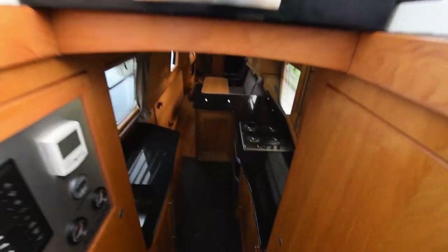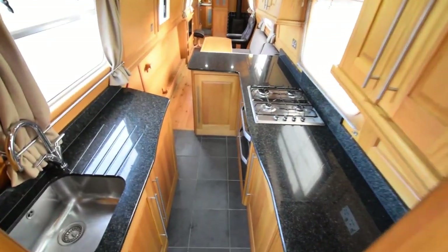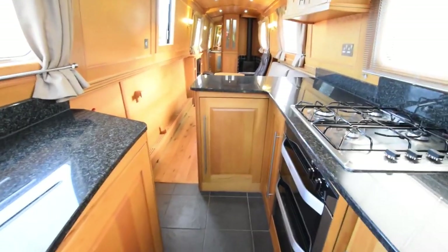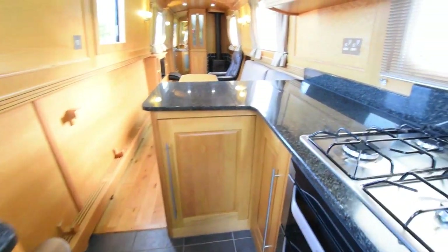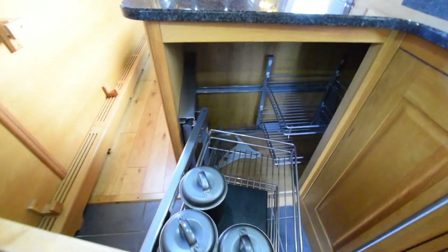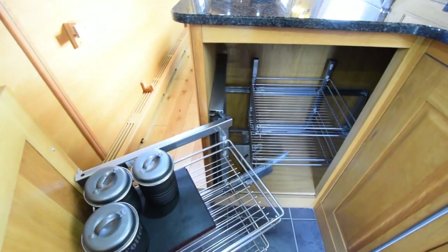Let's go and have a look inside. She's fitted out in oak face ply with oak trim — the fitout is beautiful. Aquilines do not disappoint. Reverse style, so into the kitchen we go. Granite worktops. Good head height on the boat: 6 feet 7. Here's one of those carousel cupboards that I get so excited about.